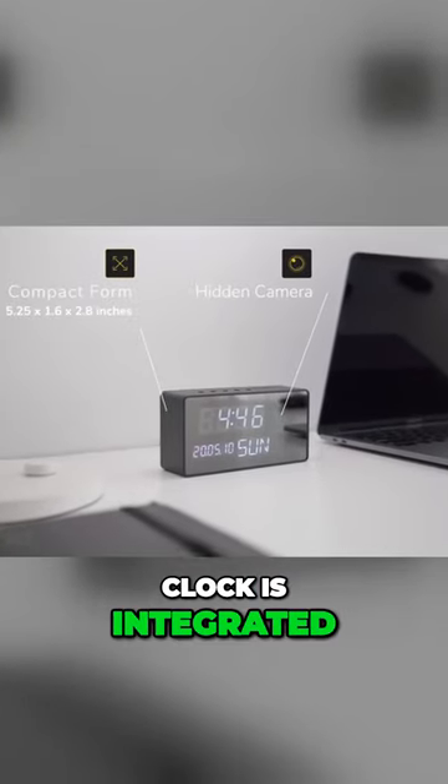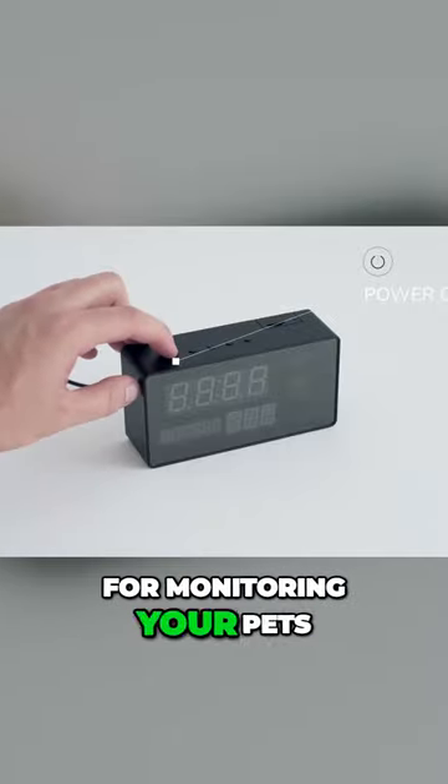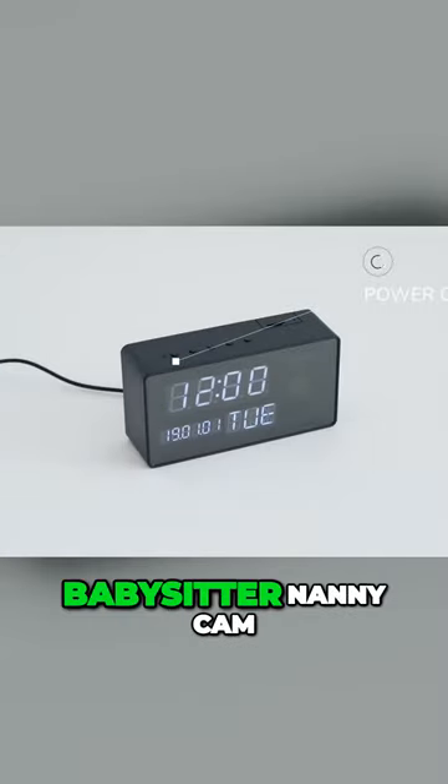This wireless hidden camera clock is integrated with a discreet security camera. It's ideal for monitoring your pets, kids, or as a babysitter nanny cam.